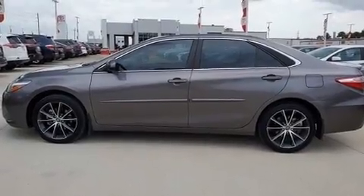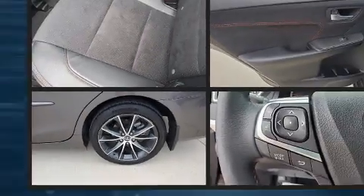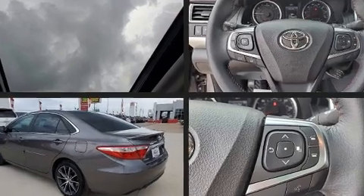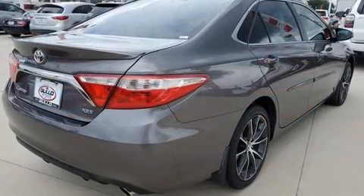Top features include heated front seats, a leather steering wheel, a power seat, a trip computer, a power moonroof, heated door mirrors, and a blind spot monitoring system. Audio features include a CD player with MP3 capability and 10 speakers.